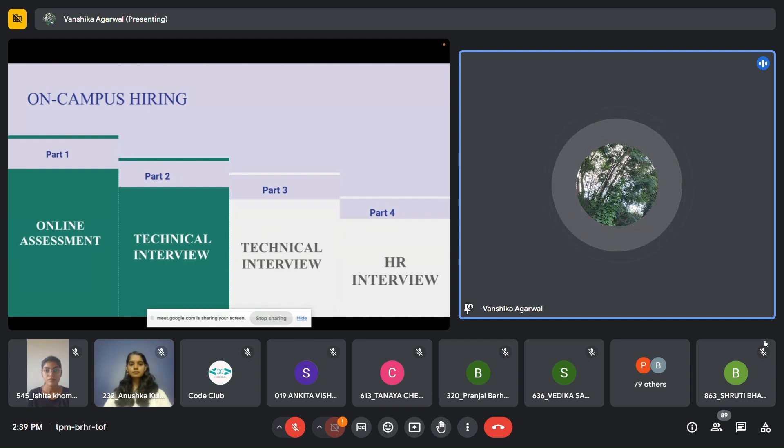The online assessment is also called OA in short. If you are selected after the OA, you are eligible to give the technical interviews. Some companies will take all three interviews and then let you know whether you are selected or not, while other companies will take only the first round, eliminate some people, then the second round, and so on. This is the basic process that takes place.